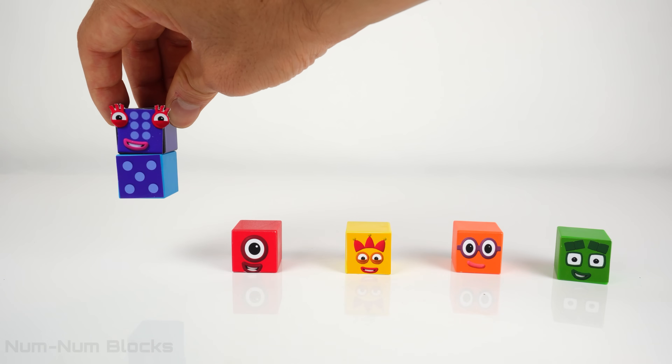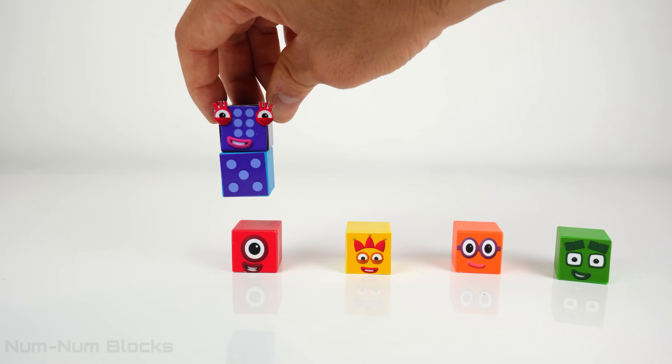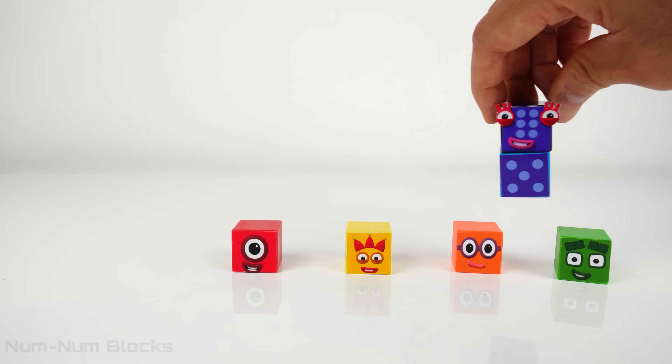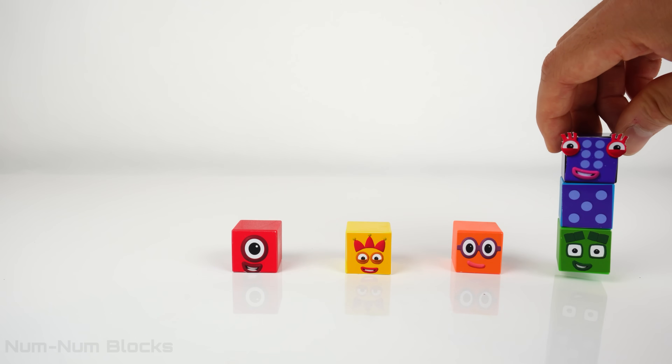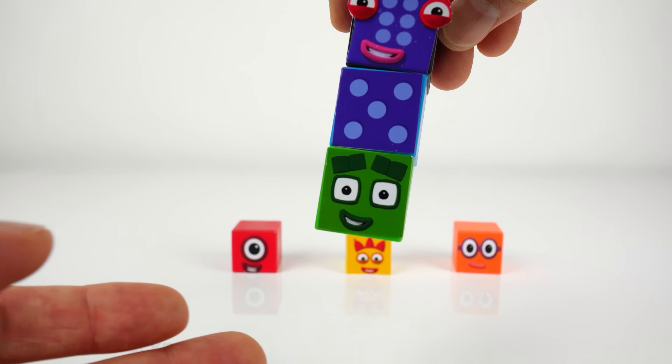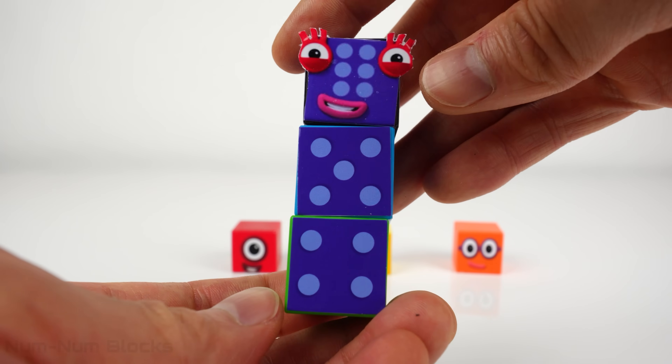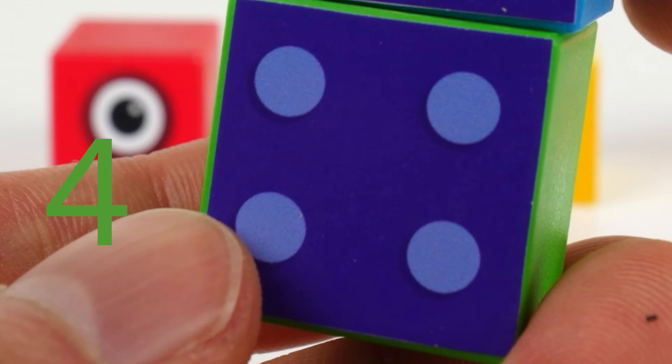What number comes before 5? That's right! It's 4! Four? Look! 4 dots!